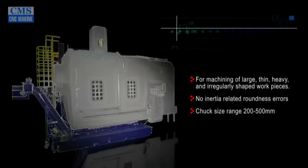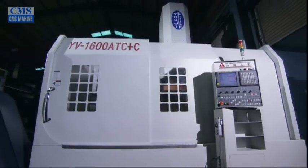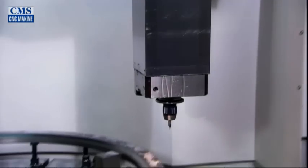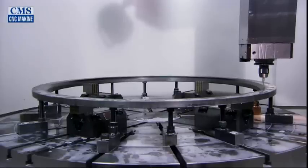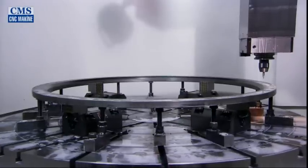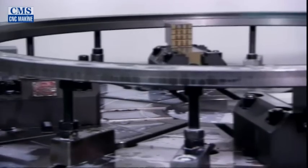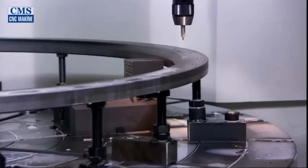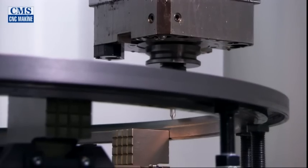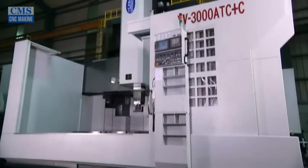The Yogi vertical lathes easily accomplish manufacture of large, thin, and irregular workpieces. Because the workpiece sits vertically, the workpiece and cutting tool work in concert with short processing time and no horizontal inertia that can lead to roundness issues. Yogi has 72 makes and models of vertical lathes available, with workpiece clamping ranges from 200 to 500 millimeters.